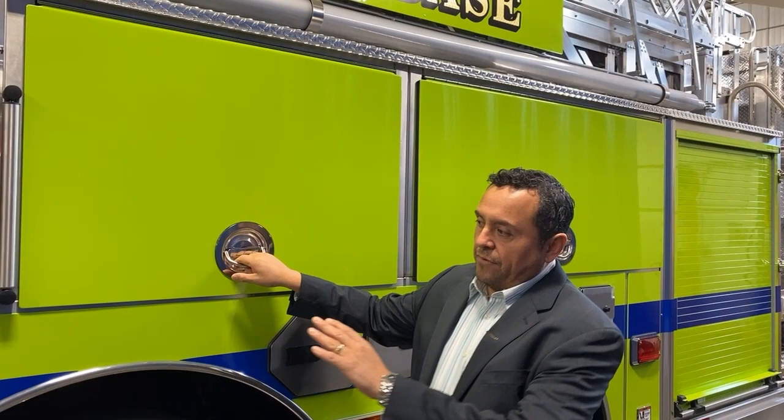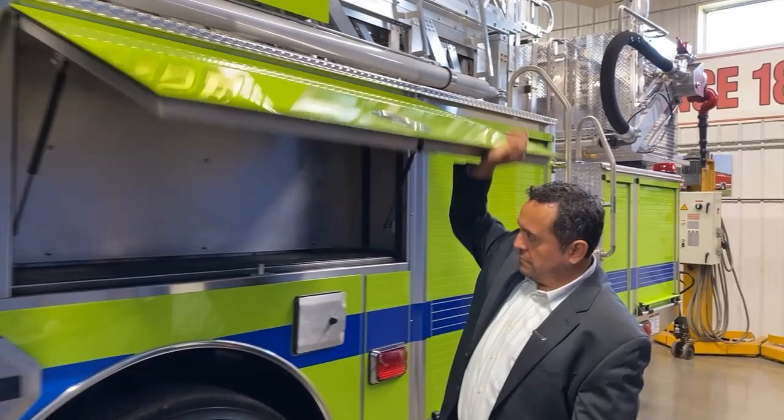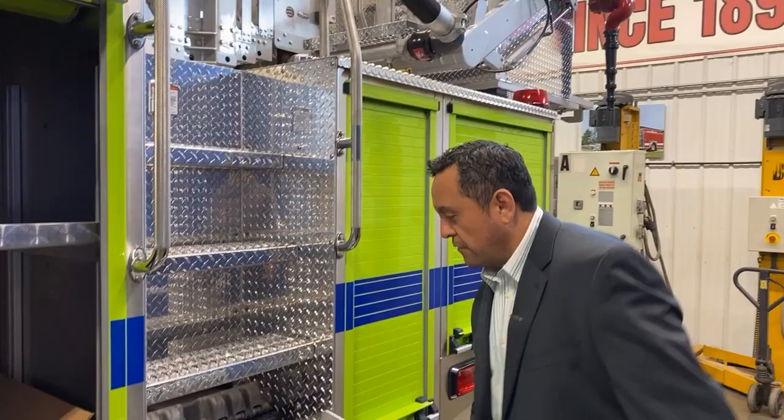Even though we have a manually operated pump system, we do have plenty of space — over 300 cubic feet of space. As you can see, there's a backboard for support and tooling. You can have all the rescue equipment, all your chainsaws, everything.